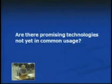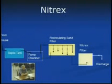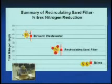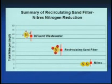Other promising technologies out there, not in common usage — there is one that I know of: it's Nitrex. This is basically a denitrification filter on the tail end of any nitrifier — it could be a recirculating sand filter or another type of trickling filter. These units have been shown to show a lot of promise. They basically take your nitrate and convert it back to nitrogen gas. Our numbers indicate that this technology can get as low as 5 milligrams per liter, so it can mimic a treatment plant as far as nitrogen removal.